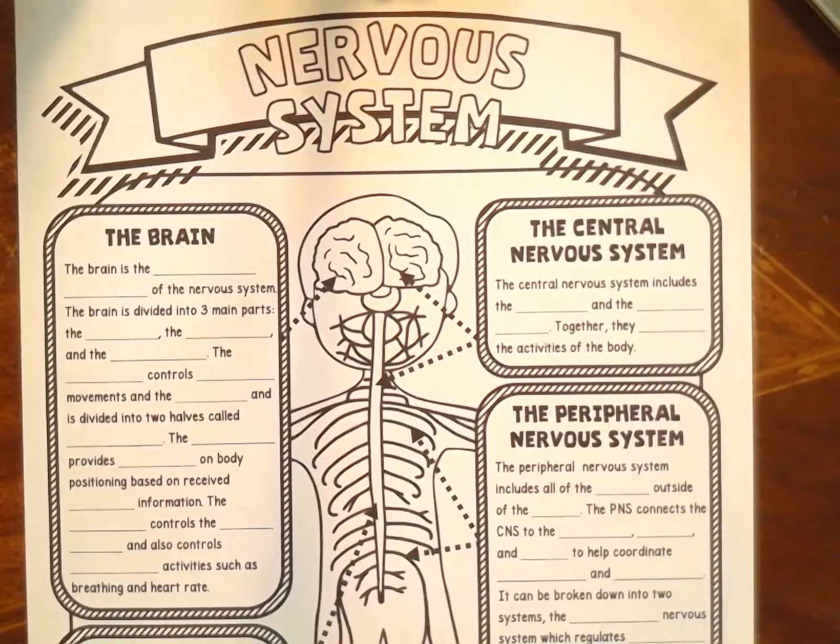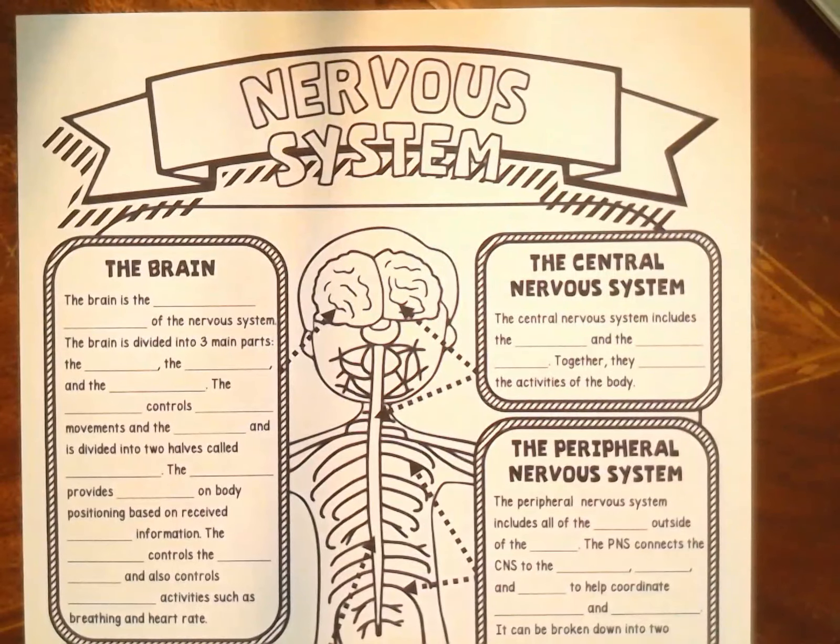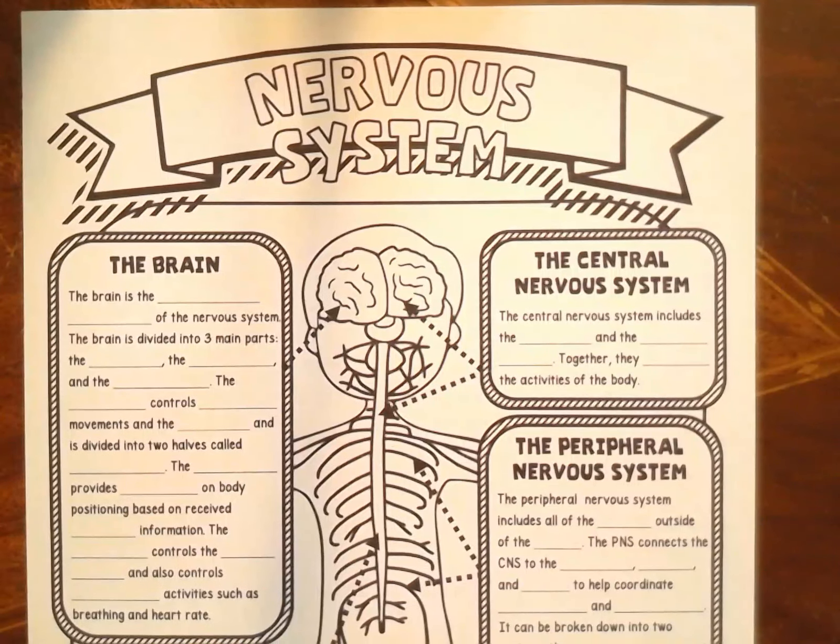I am excited to talk to you today about the nervous system. The nervous system isn't what makes you nervous — it's a system made up of nerves. Nerves are how we gather information about our surroundings and how we respond to changes in our environment. They help us feel things, move our muscles, keep our heart beating, and do all kinds of really important things for our bodies.